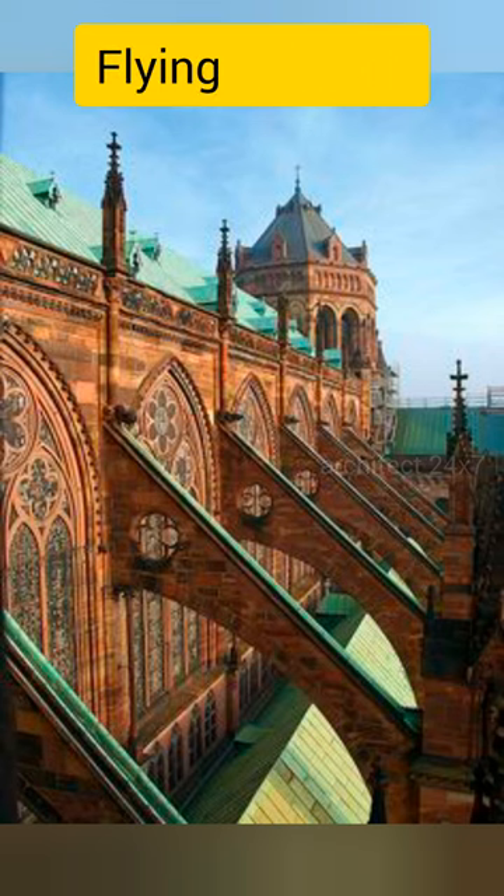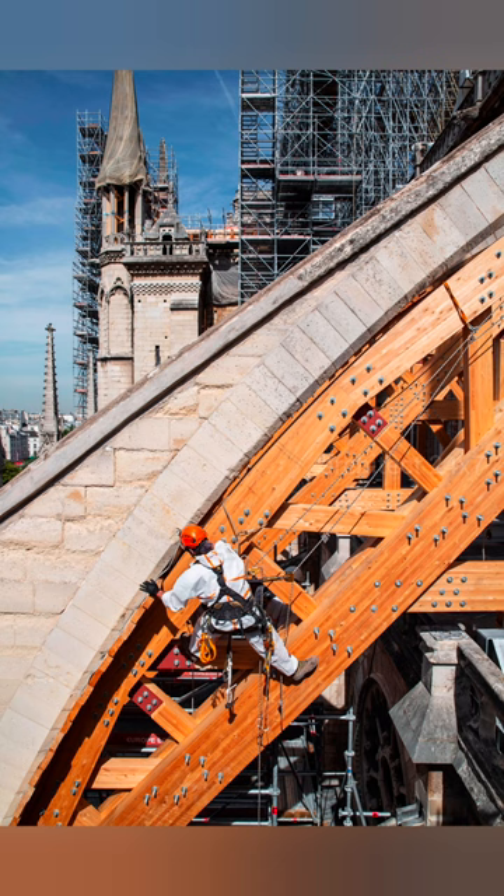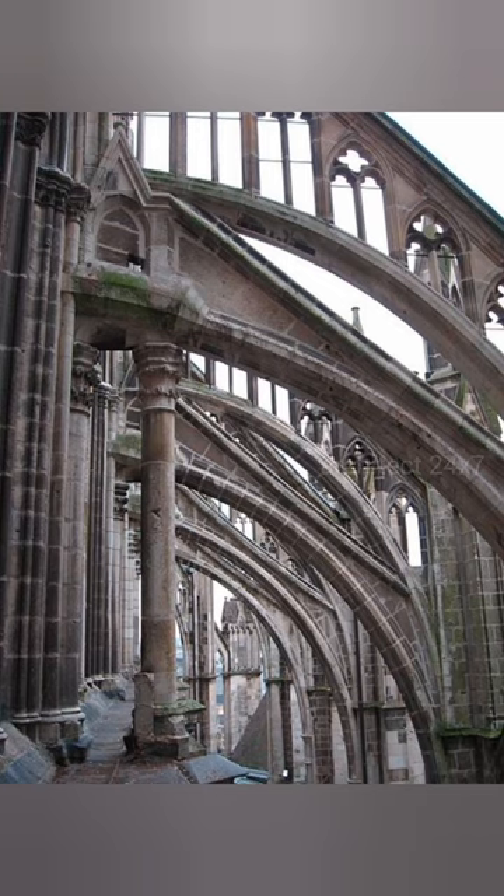Flying Buttress. An arc that extends out from a tall stone wall is a flying buttress, an architectural feature that was especially popular during the Gothic period.